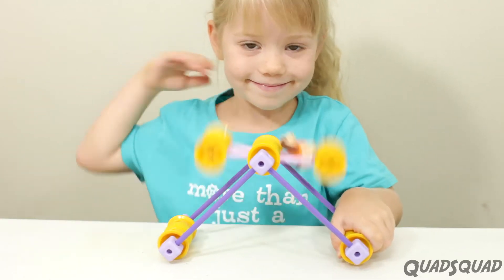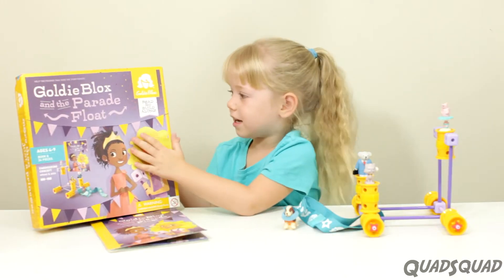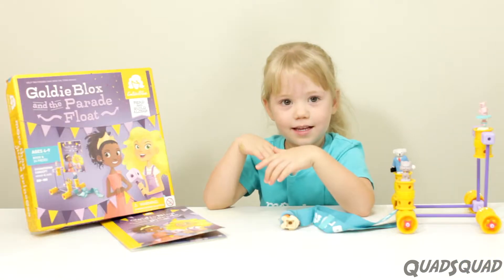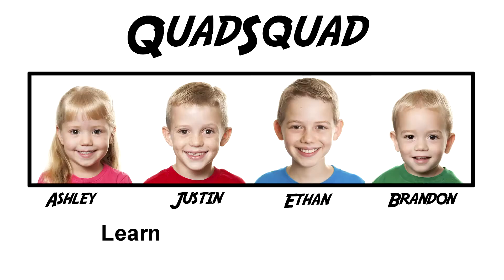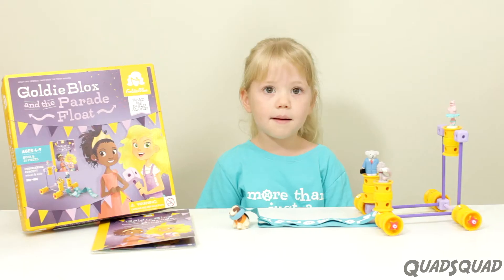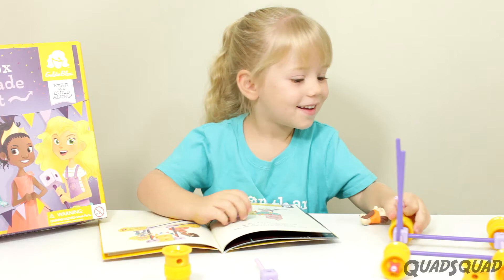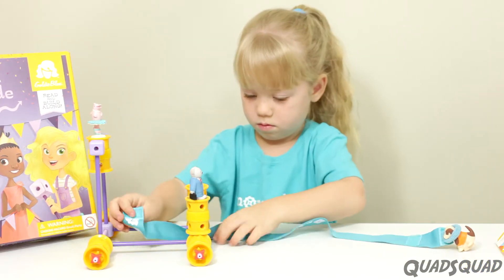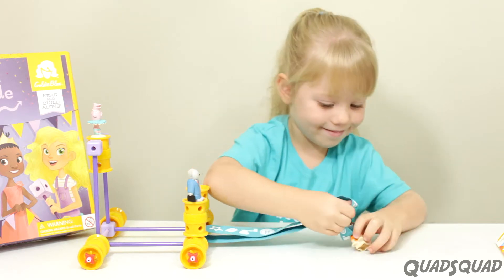Did you want to be an engineer? Because this Gaudy Blocks set shows you how to be an engineer. It's coming right up! Hi, my name is Ashley. Today I want to show you about this Gaudy Blocks set. It's called Gaudy Blocks in the Parade Float.